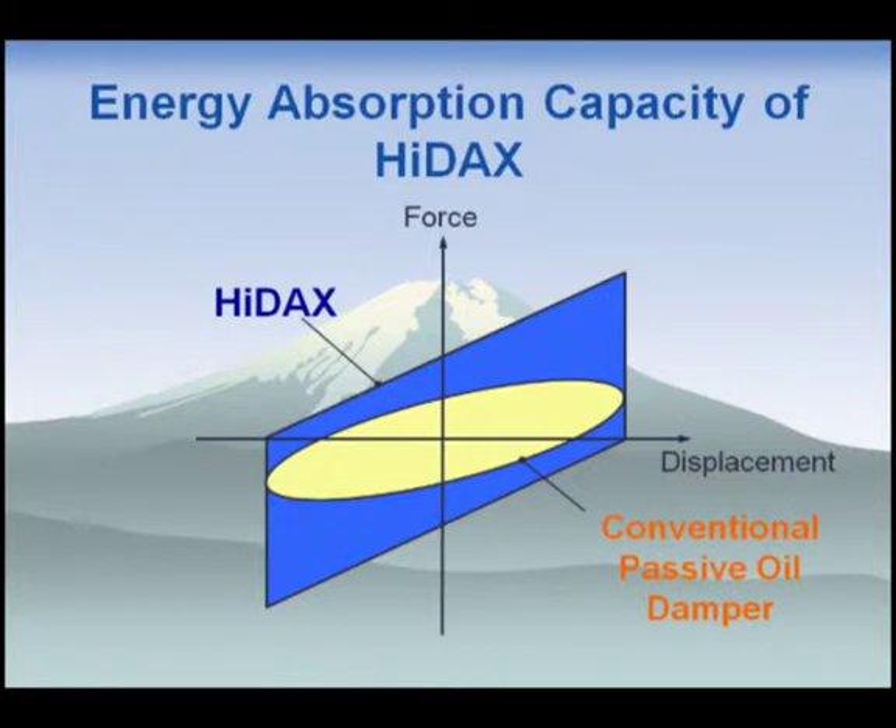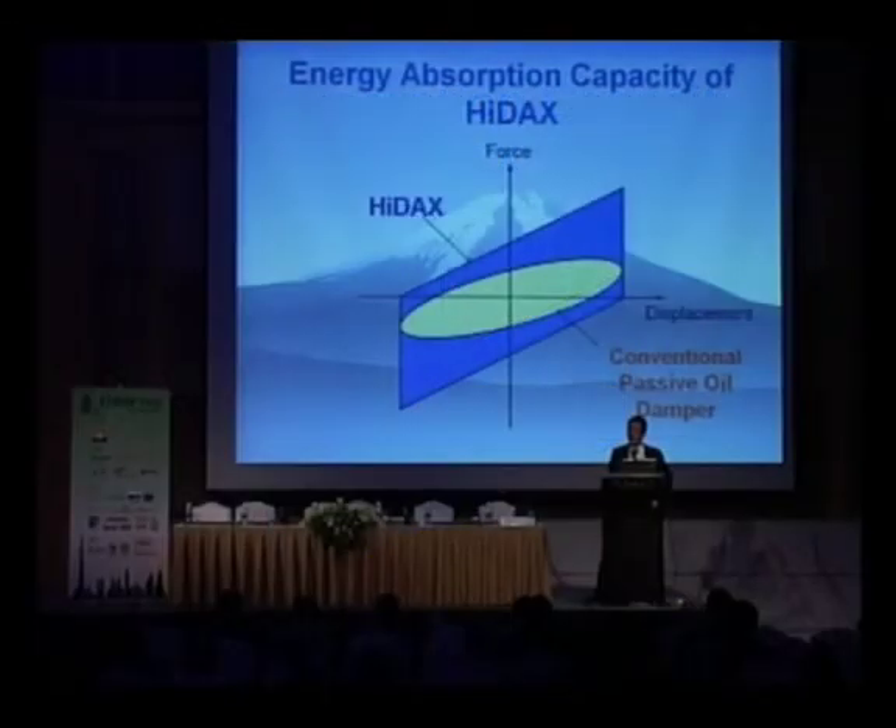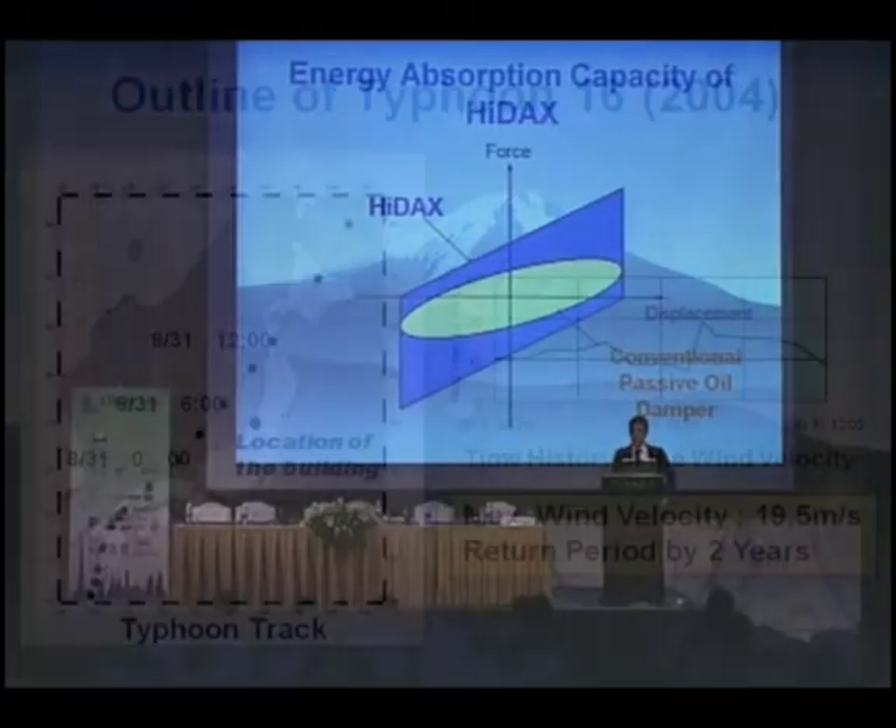Under this control law, HIDEX's force-displacement relation under harmonic excitation becomes a blue parallelogram shape. The area of the force-displacement relation shows the energy absorption capacity of the damper. The yellow oval shows the force-displacement relation of conventional passive oil dampers. Comparing the areas, you can see that HIDEX can dissipate more than twice the energy of a conventional oil damper under harmonic excitations.